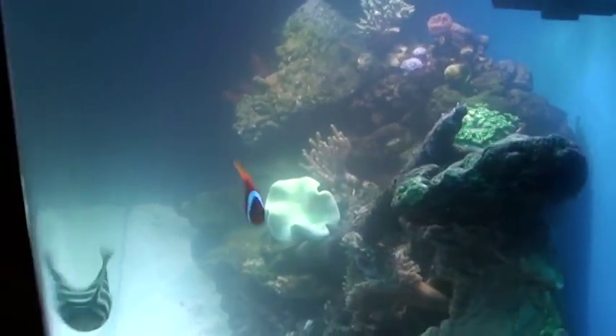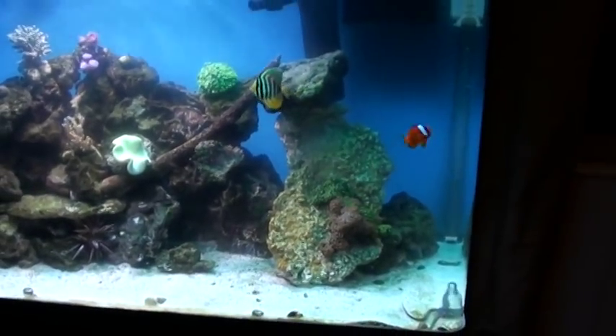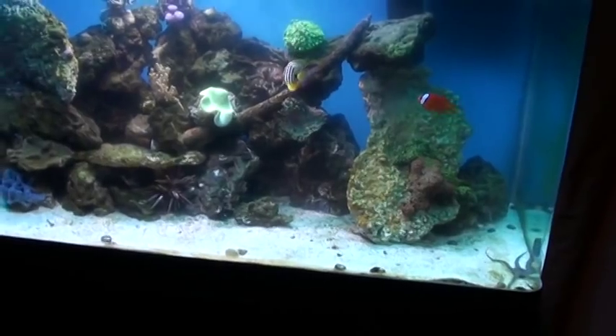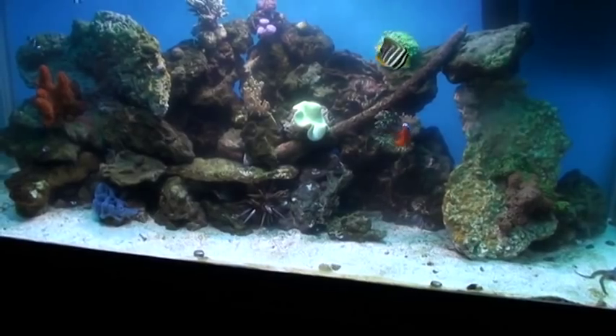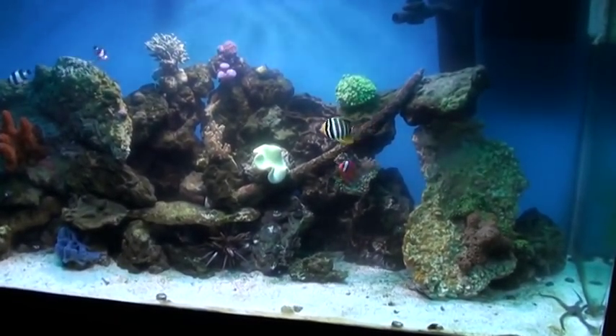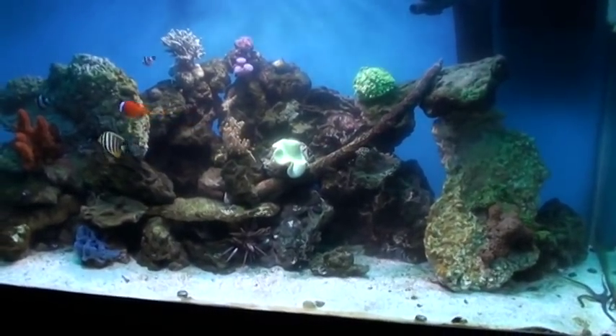I want to add two notes: I never had a refugium before. My nitrate levels have been the lowest I've ever had them — I got them almost down to nothing. And I think a lot of this has to do with the refugium. I have macroalgae in there and I have two mangrove trees growing in there.